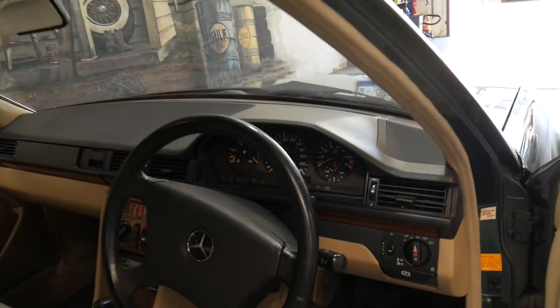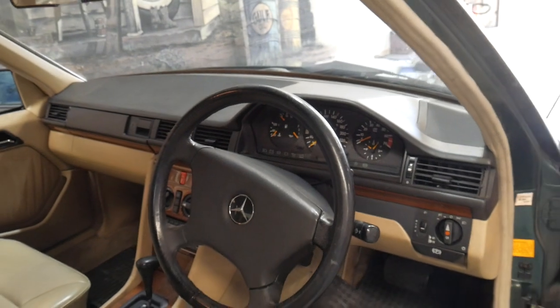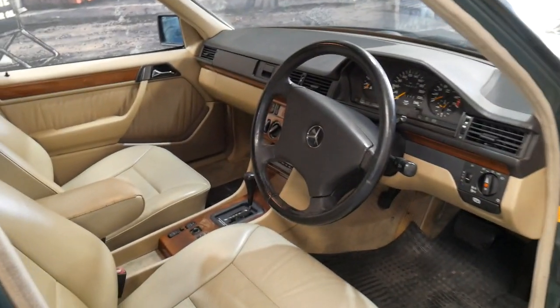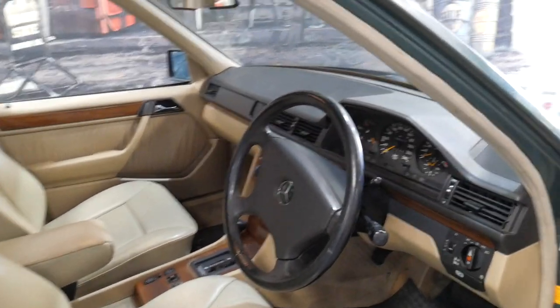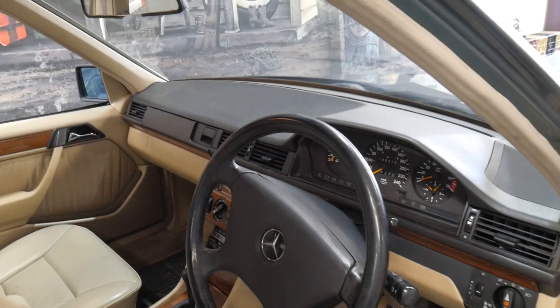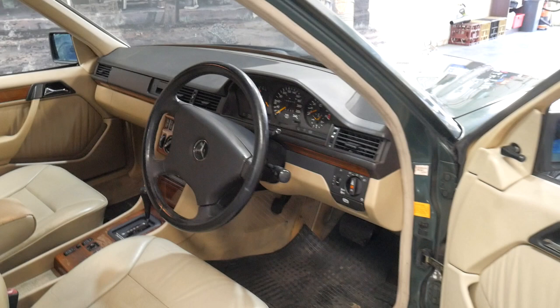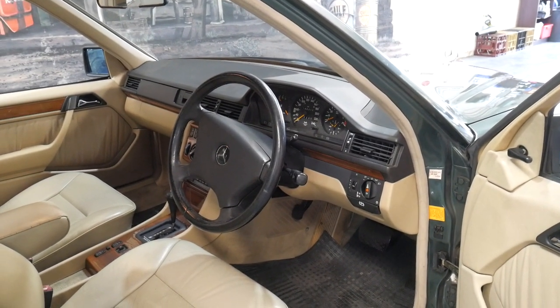The good thing about this motor is you've got instant power. It still revs up to 6,500 — sounds fantastic, very smooth. After my 300E I even had a Lexus LS400 at the time, which was regarded as one of the smoothest motors on the planet. But the 300E was close, if not better.